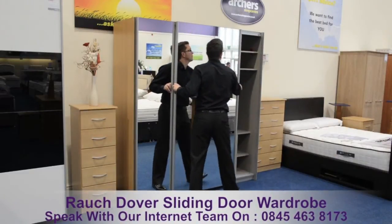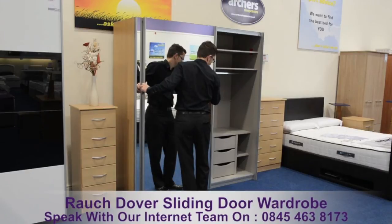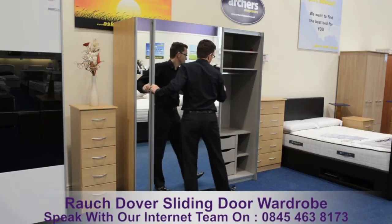Quality, variety and choice. It's your wardrobe, your way. This item requires self-assembly.